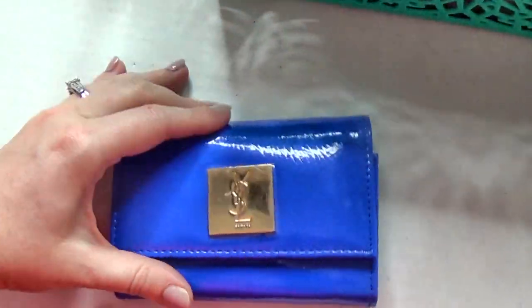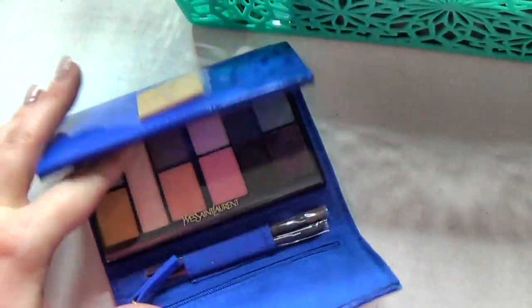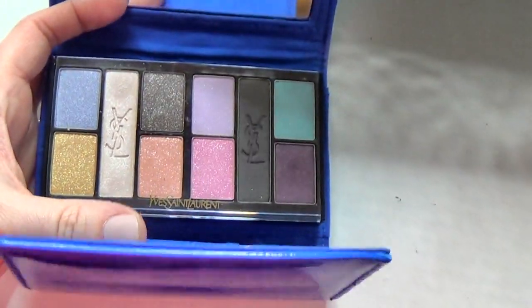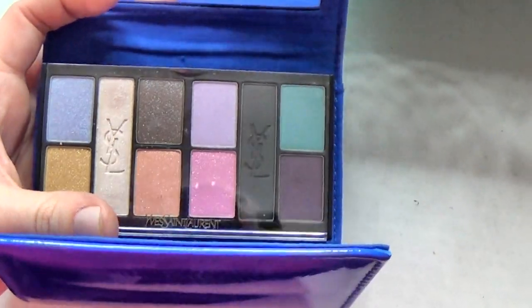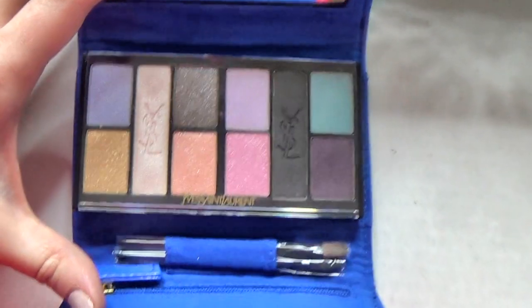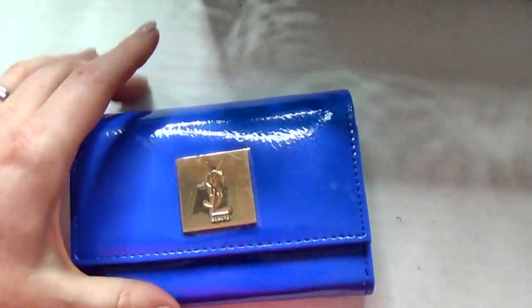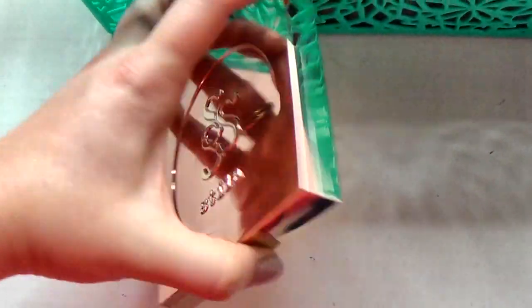Alright, so first up is my YSL little travel palette. This was a present from my husband when he came back from one of his deployments, and it's really beautiful. The shadows blend amazingly, but as you can see, the colors aren't the most wearable all the time, so I kind of forget about it. I need to pull this back out and use it because it's gorgeous — and it comes in this cute little purse case!